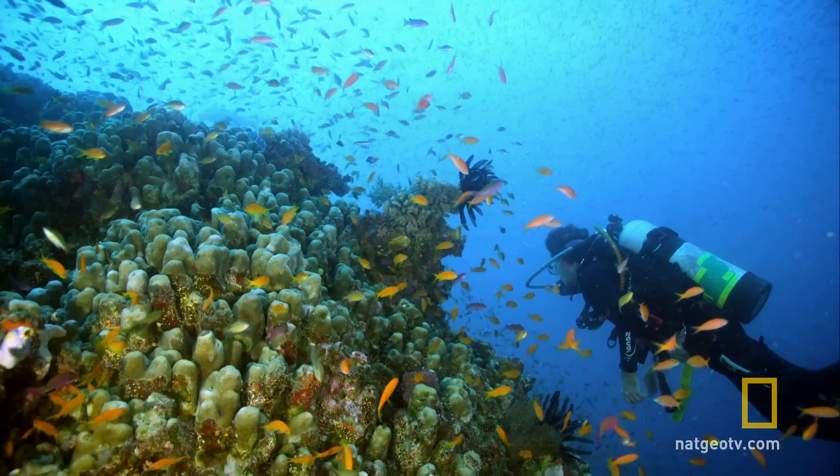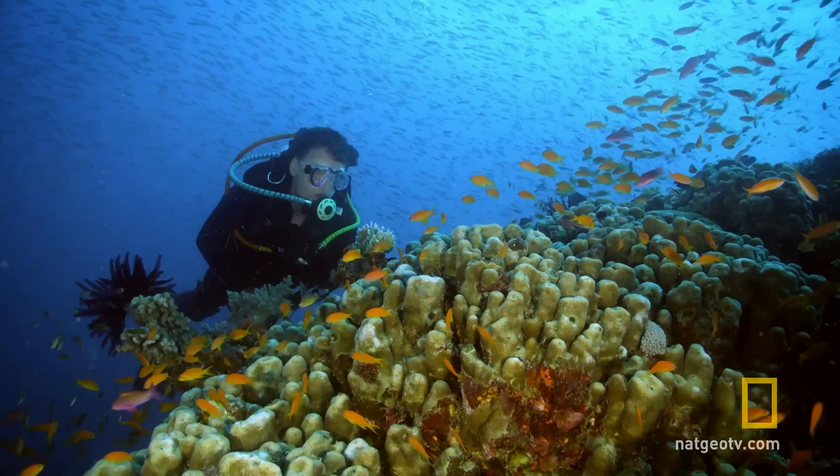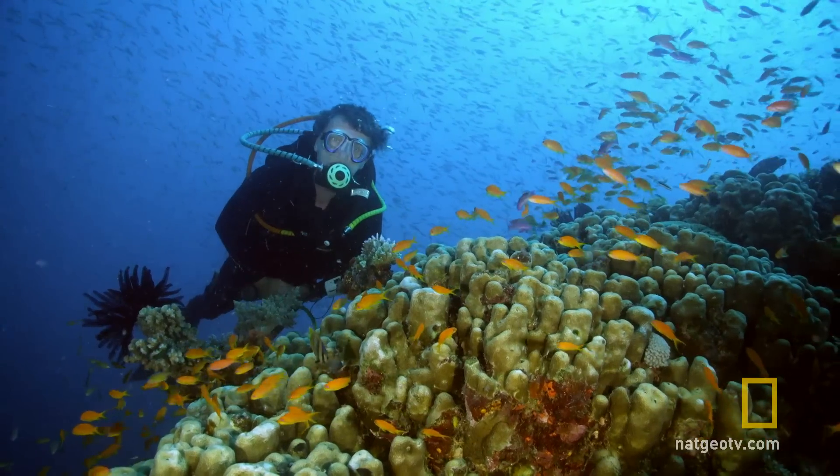The coral skeletons create the reef structure, but a myriad of other creatures then collaborate to maintain a healthy reef.